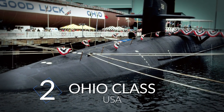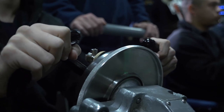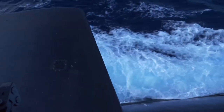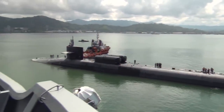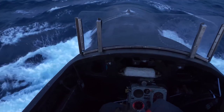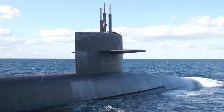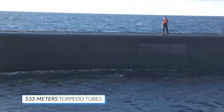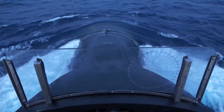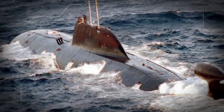Ohio-class, USA. Originally intended to carry intercontinental ballistic missiles, the four oldest ships in the Ohio-class were converted to carry cruise missiles between 2002 and 2008. Trident-2 ballistic missiles were replaced by smaller Tomahawk cruise missiles in Ohio, Michigan, Florida, and Georgia. Each converted ship now accommodates approximately 154 of these missiles. These boats also have 533mm torpedo tubes with space inside for canisters the crew can use, and they can transport special forces troops using lockout chambers.